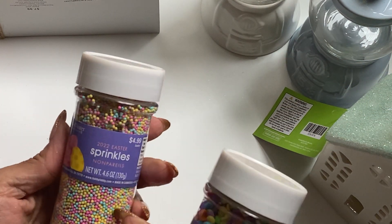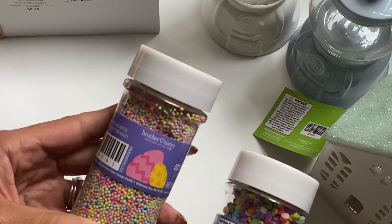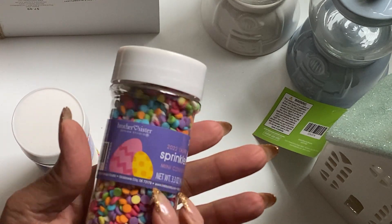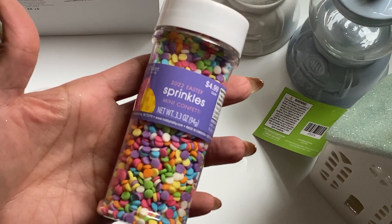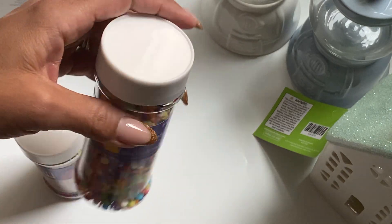I did pick up some Easter sprinkles, and I just thought those were really fun. I could totally use them on sugar cookies, but also in shaker cards. And then I also picked up this fun mix as well — it's mini confetti, and I just really liked the colors in this one. Same purpose: could use it in shaker cards or sugar cookies. So I grabbed those two.